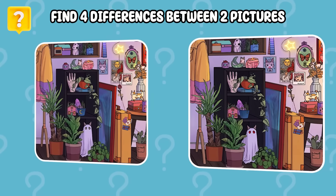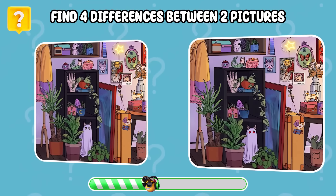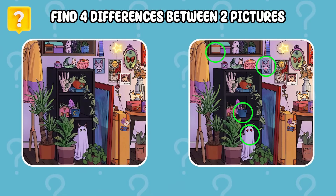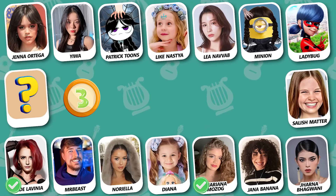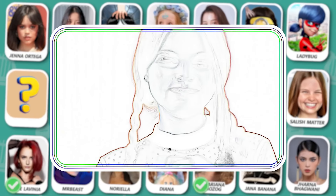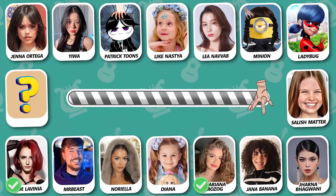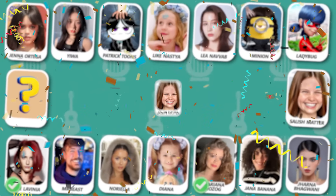Can you find the four differences between these two pictures? Here they are! Anyone who guessed it — remember to comment below to get a like!